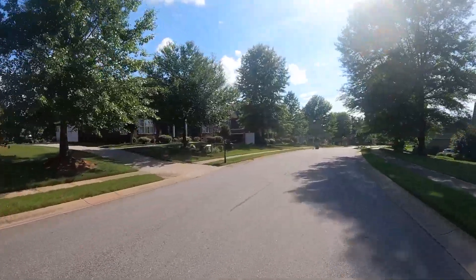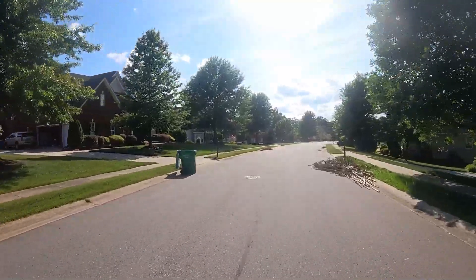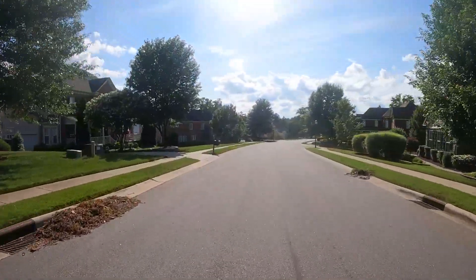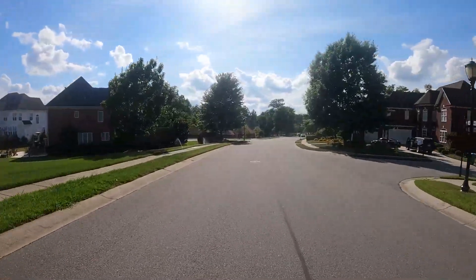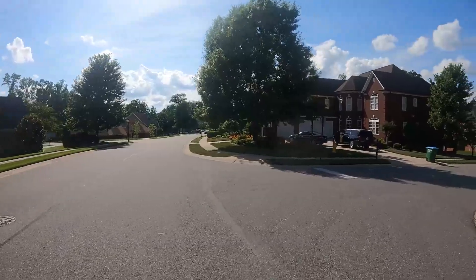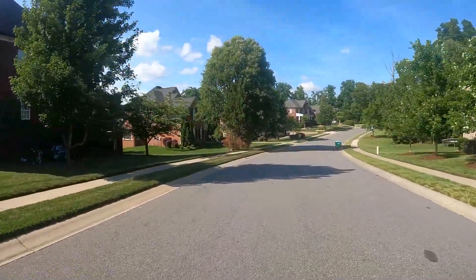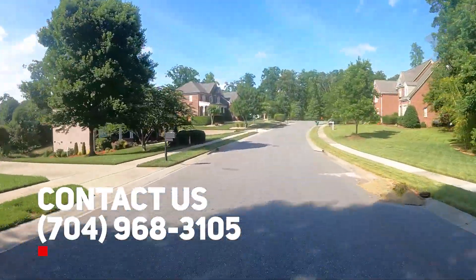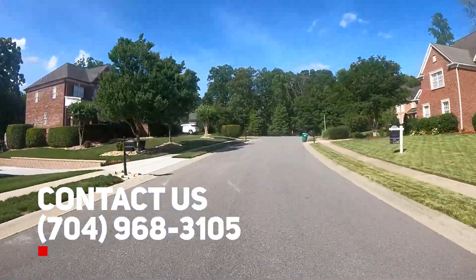I appreciate you coming on the tour with me today. If you have any other neighborhoods you'd like a tour of, just drop those in the comments. If you have any questions about Abington or any neighborhoods in the Charlotte area, reach out to us directly — our cell phone number is 704-968-3105 and we'd be happy to get those questions answered.